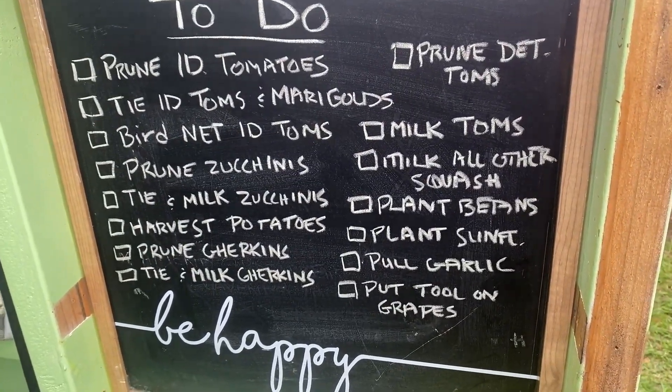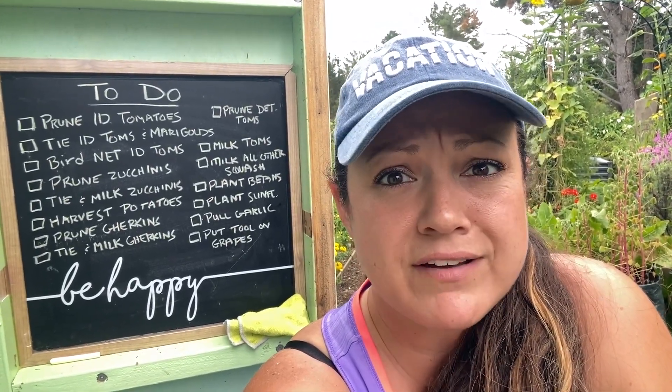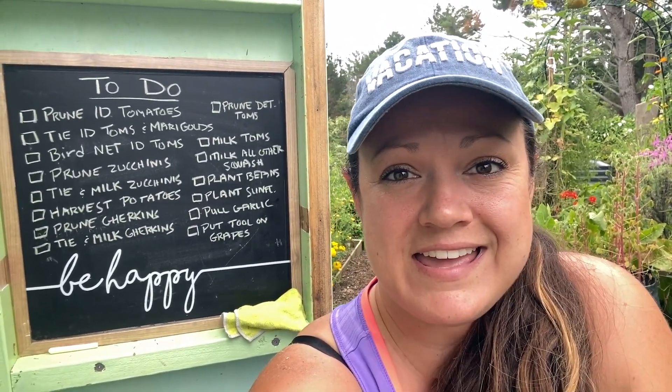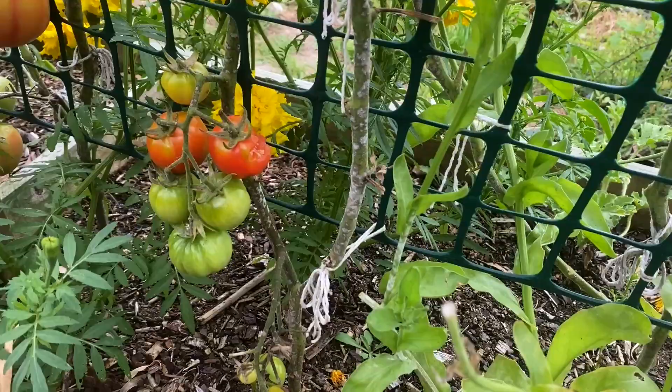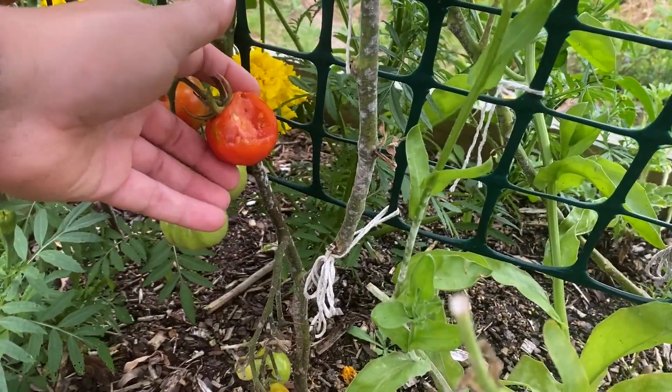We've got quite a few things that I think are having a lot of trouble with powdery mildew, early blight, and things like that that I need to try and eradicate before we just lose the entire plant. The first thing I want to tackle are the tomatoes in the tomato bed - the indeterminate tomatoes - and the reason I want to tackle those first is because we have things like this happening.